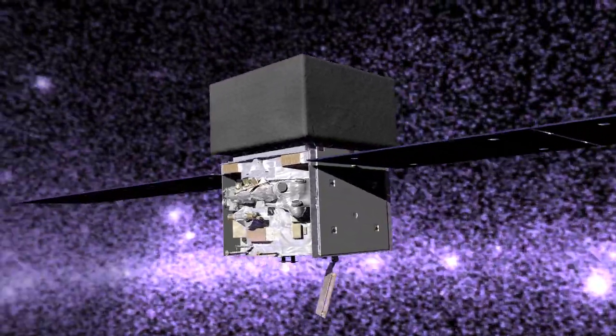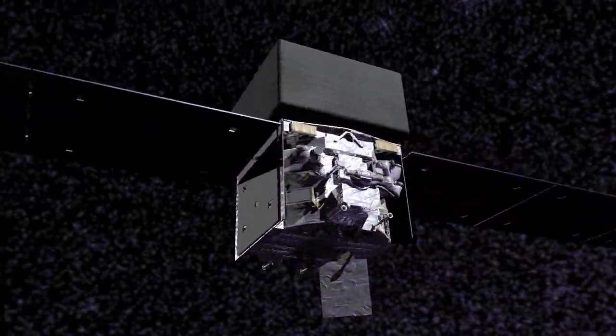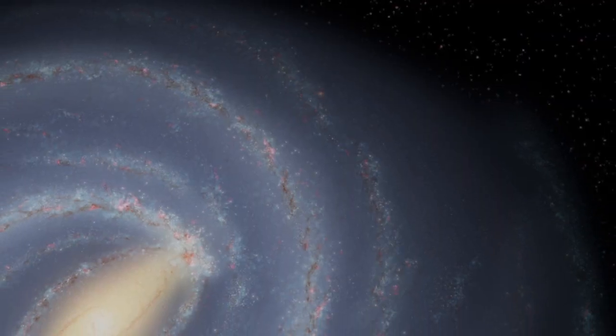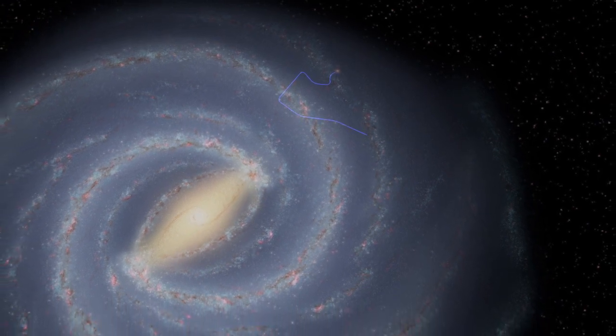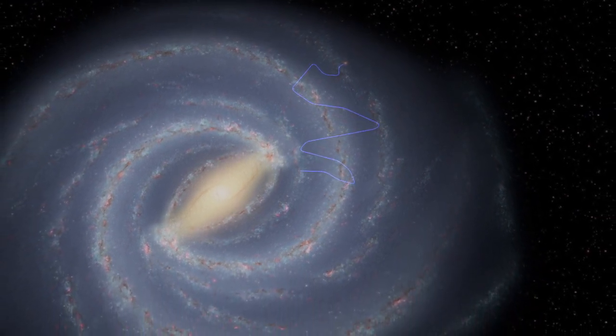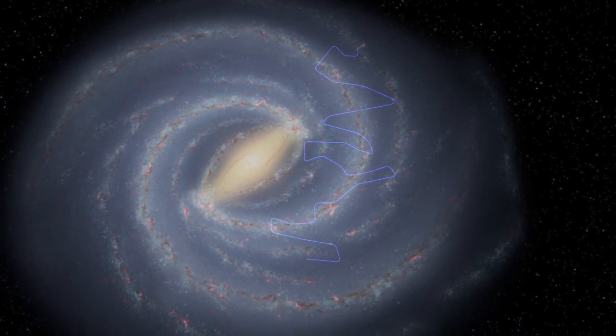Now, observations of two supernova remnants by NASA's Fermi Gamma-ray Space Telescope provide new insights. Because cosmic rays carry electric charge, their direction changes as they travel through magnetic fields. By the time the particles reach us, their paths are completely scrambled. We can't trace them back to their sources.